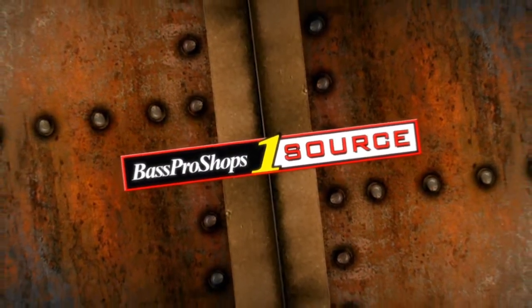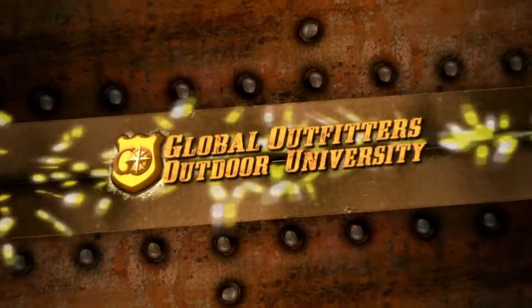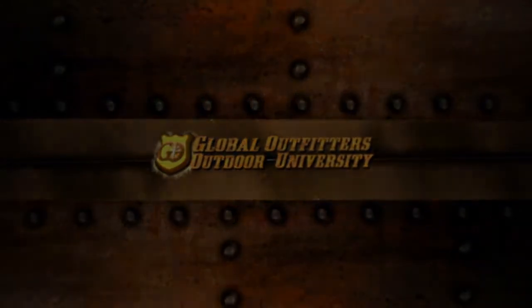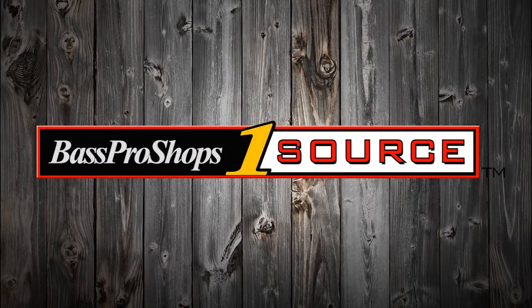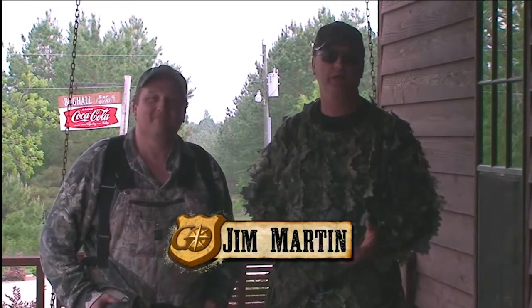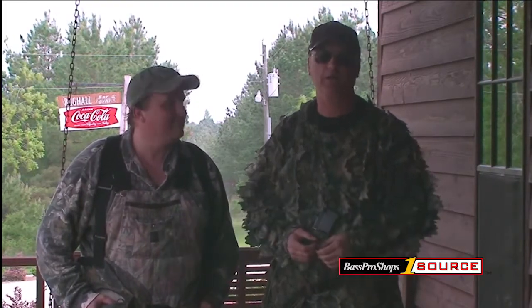Bass Pro products, one source. Brought to you by Global Outfitters Outdoor University. Hello, I'm Jim Martin with this segment of the Call of the Wild. I'm down here at Union Springs, Alabama at Great Southern Outdoors Plantation.